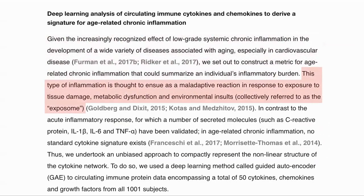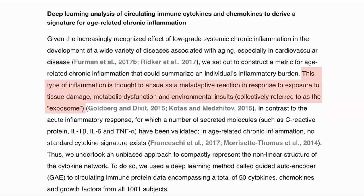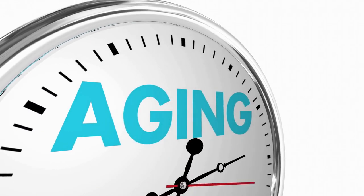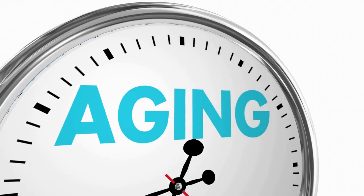This type of inflammation causes a maladaptive reaction in response to tissue damage, metabolic dysfunction, and environmental insults. This is different from acute inflammation, in which a number of secreted molecules such as CRP, interleukin-6, and TNF-alpha occur. In age-related chronic inflammation, there is no standard cytokine signature. So they approached the question of what made up this signature with an unbiased approach and looked at the circulating cytokines, chemokines, and growth factors to try and build the clock.